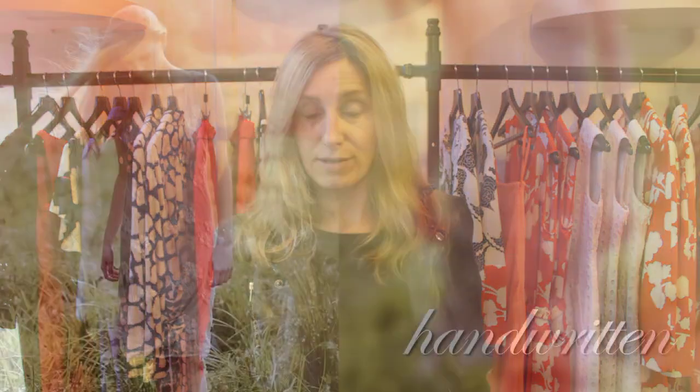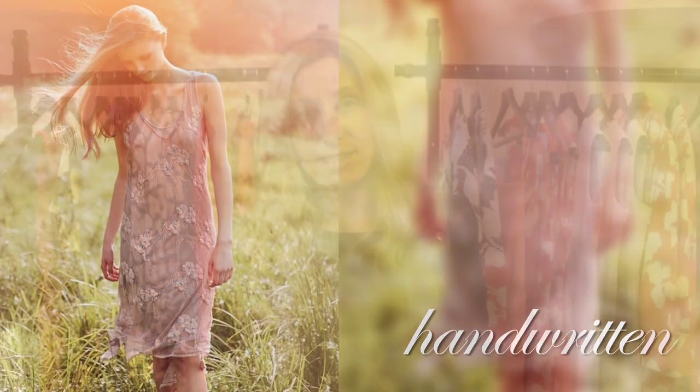Hi and welcome to this edition of Stanwell's TV. This time we're looking at the contemporary label Handwritten. Handwritten was created by Tanya San after many years at the label Ghost. After much success at Ghost, Tanya created Handwritten with the same signature fabrics.